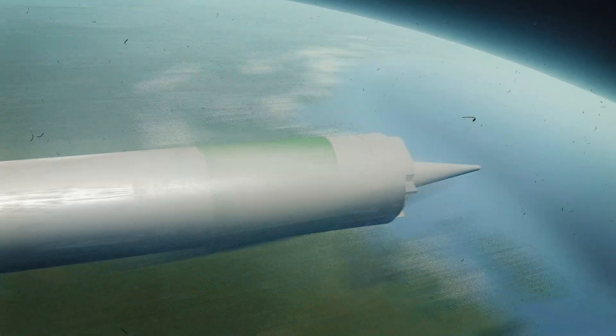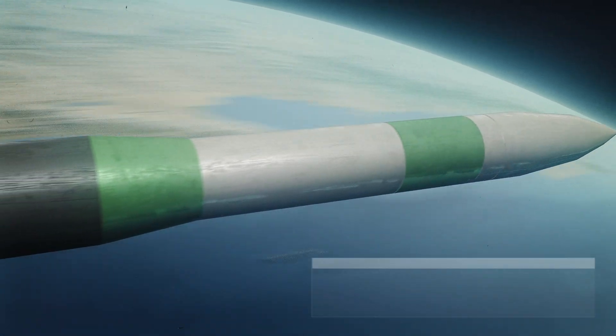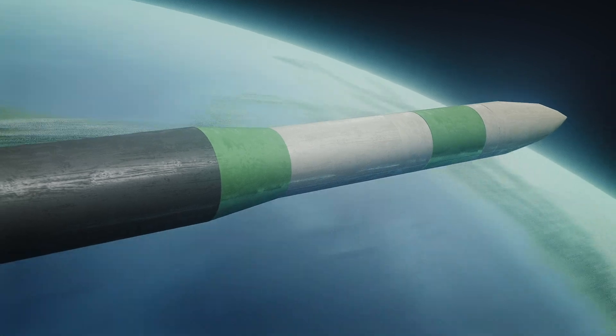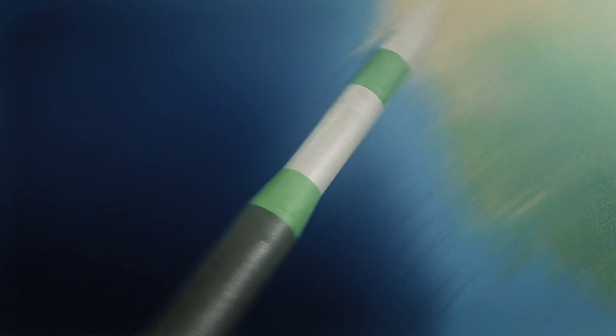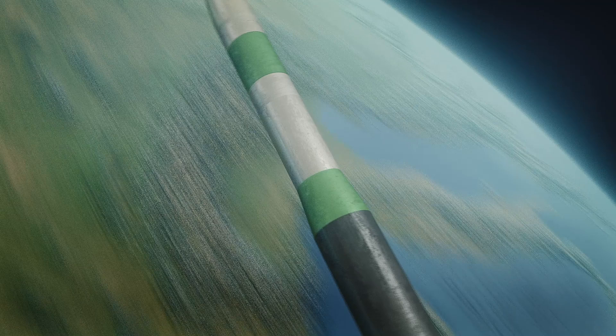An important advantage of the missile is that compared to other means of deterrence, it costs only $7 million at the time of production — or about $30 million in today's money. By military standards, it is not expensive. For example, a military airplane, the F-15, costs about $50 million in modern money.